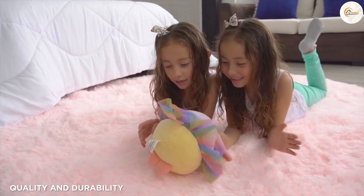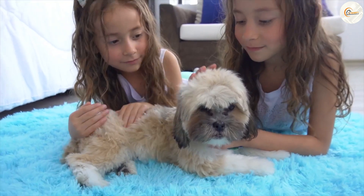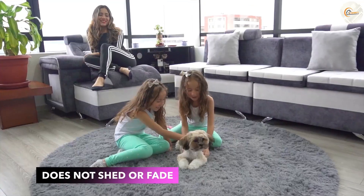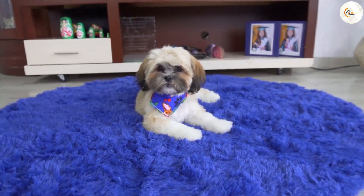It is crafted from high-quality materials that ensure longevity and resilience. The rug is made with precision, featuring tight stitching and a sturdy backing to withstand everyday use. You can rest assured that this rug will retain its shape, color, and softness even after continuous foot traffic.